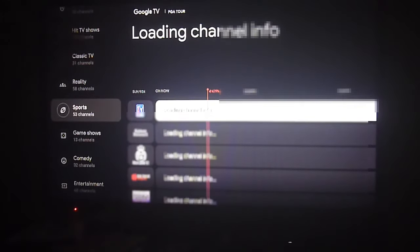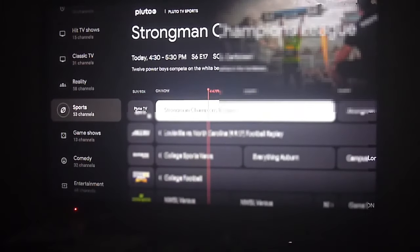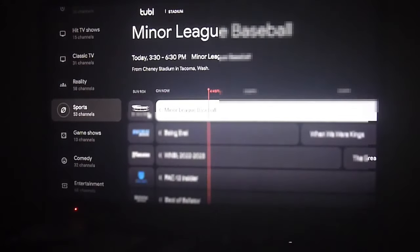This is all been updated right now on Android TV devices. We have more than 800 live channels and they're very well organized and categorized.